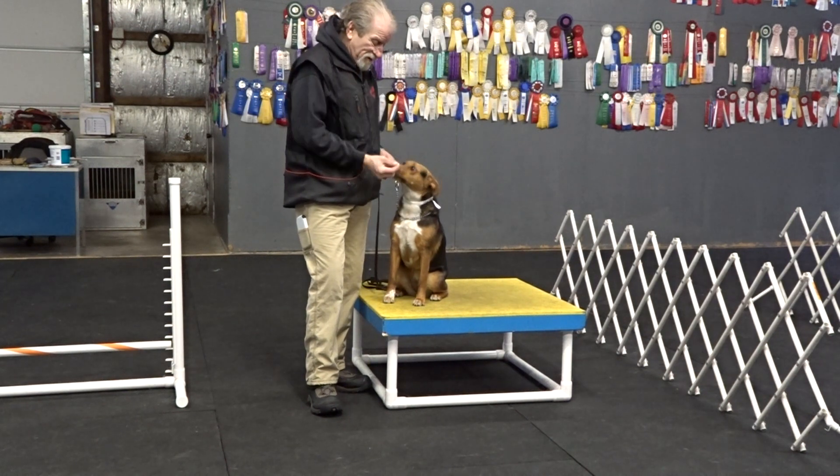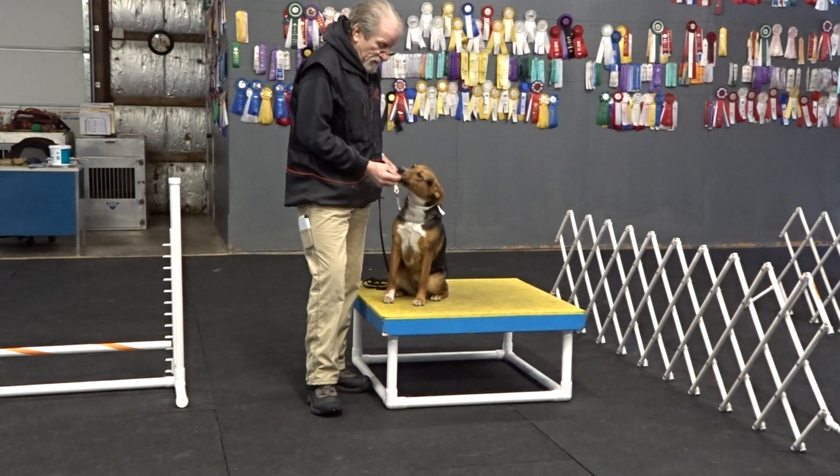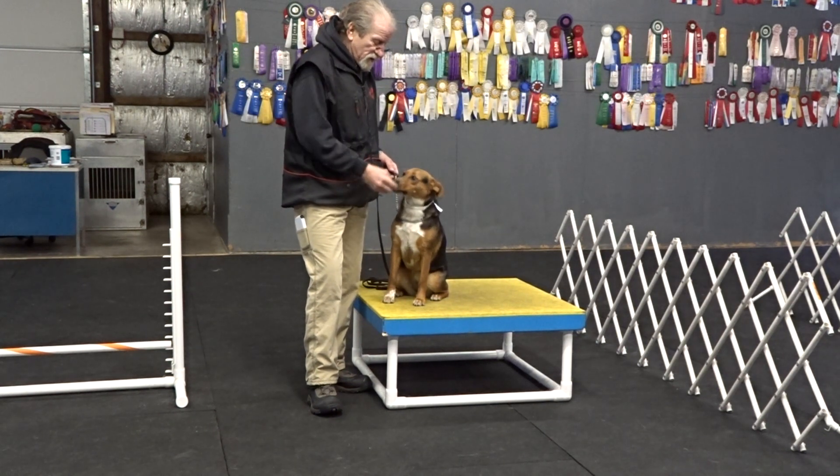Watch. Good. Off. Good. Take it. What a pretty girl. Watch. Let's sit.